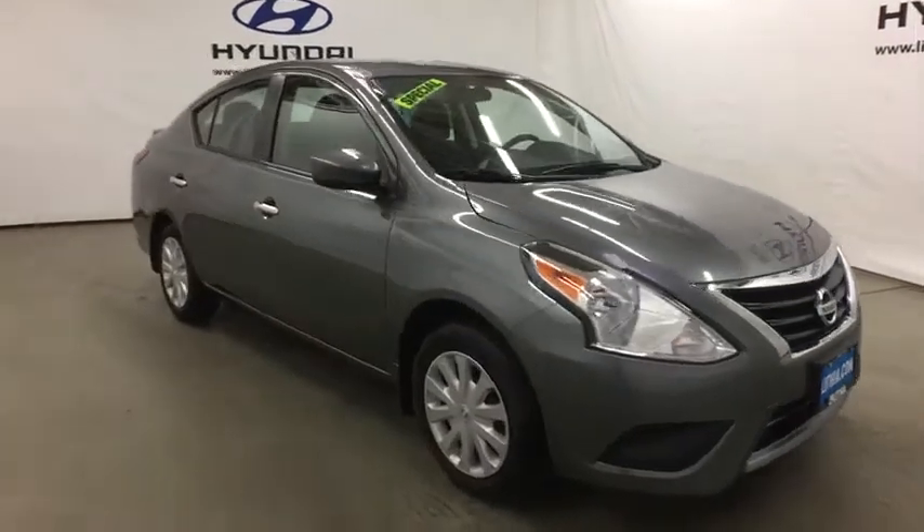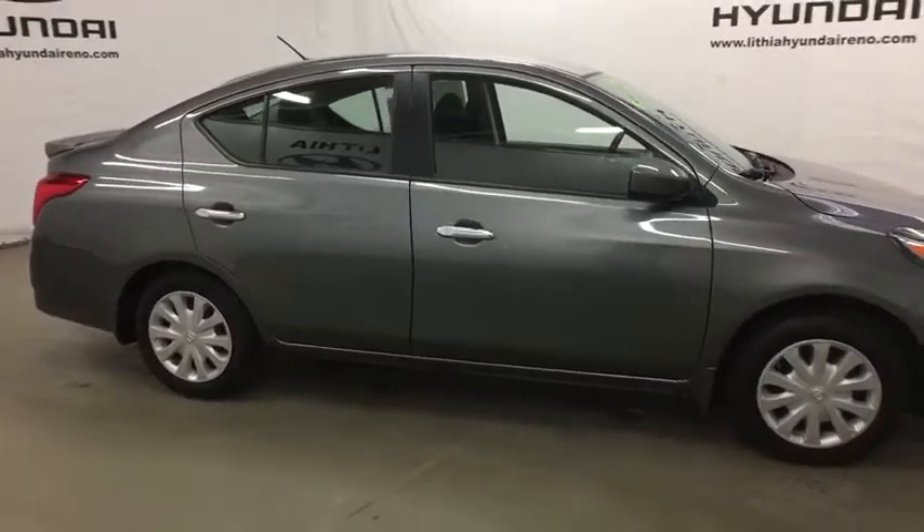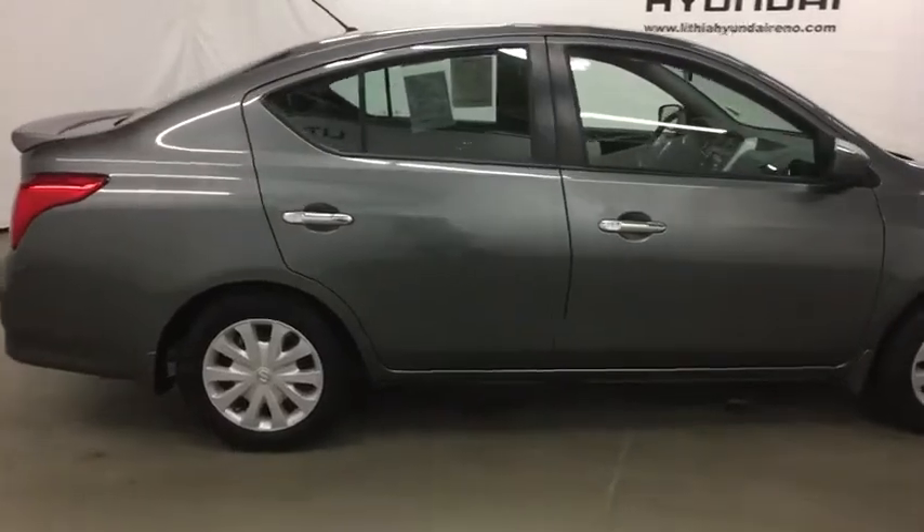The 2016 Nissan Versa. With its roomy and inviting interior, impressive technology, and exceptional gas mileage, the Nissan Versa is smart to own and fun to drive.